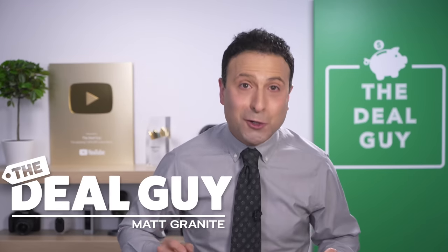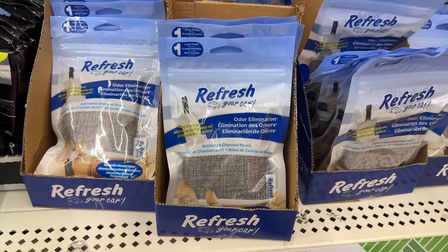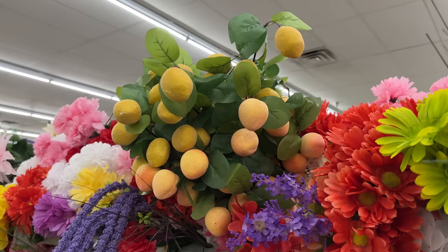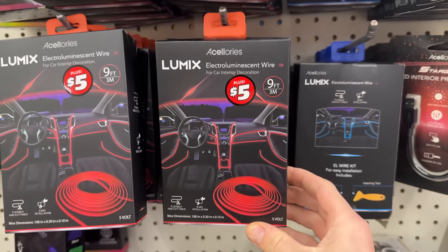These are the top 10 things you should be buying at Dollar Tree this March 2023. And with so many new products, this could be my best Dollar Tree video yet.